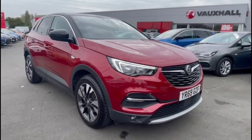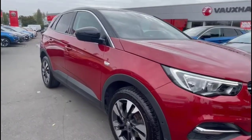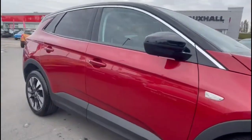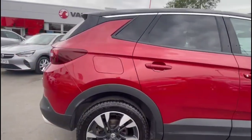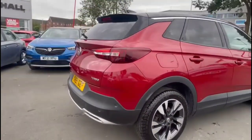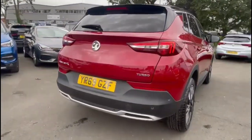Hello and welcome to Bayless Vauxhall. Today we're viewing a Vauxhall Grandland X 1.2 Turbo Sport Nav Auto. This model has covered 28,739 miles and is finished in red. It also comes with a Bayless warranty with the option to extend it to 36 months.